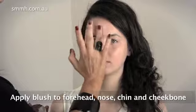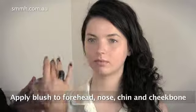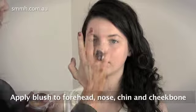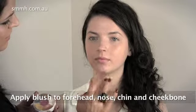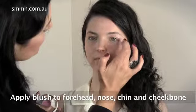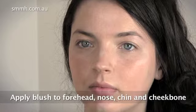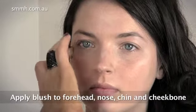You want a highlight, so you highlight a little bit on the forehead, which draws light to it. A little bit down the bridge of the nose, a tiny bit on the chin, and the cheekbone. A little tiny tip like this can make a big difference. All the celebrities do this.